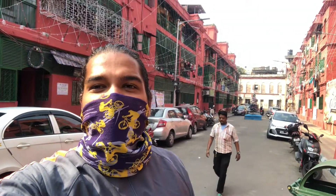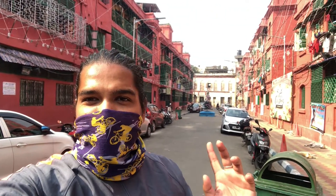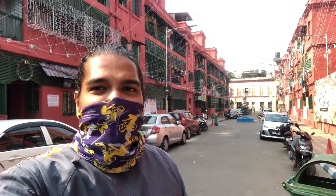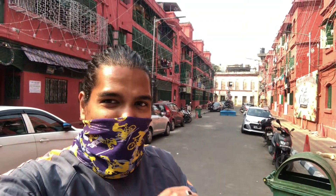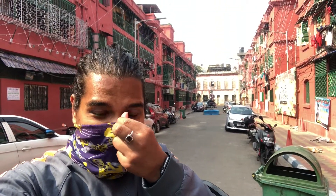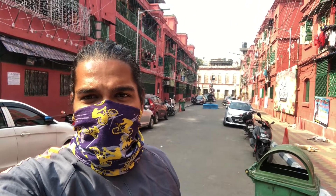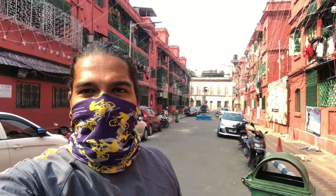Behind me this is the Bow Barracks lane. Just see on both sides the buildings are colored red and the windows are colored green. You can see over my head the lighting have been set up. It would look so beautiful during night time — if you get a chance please do give a visit. This lighting will be set up for 2-3 more days till the new year. And just see how beautiful — some songs are going on.